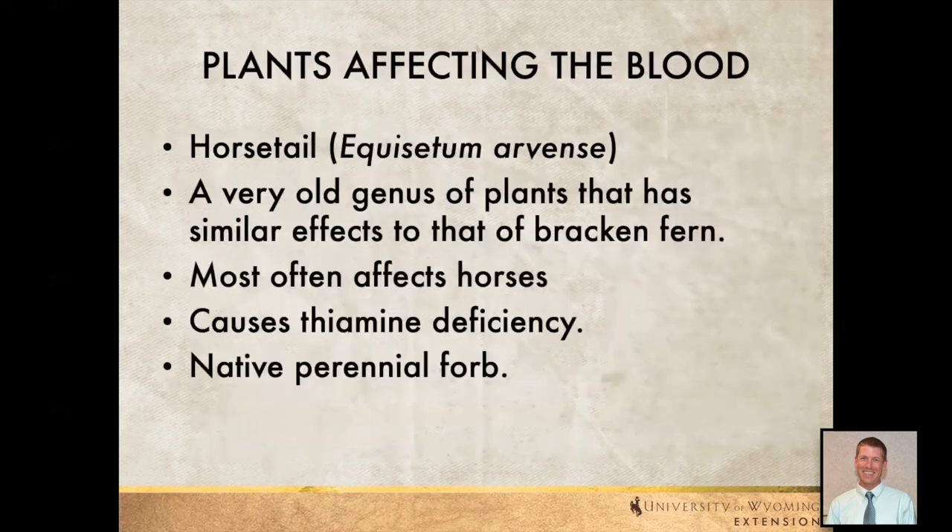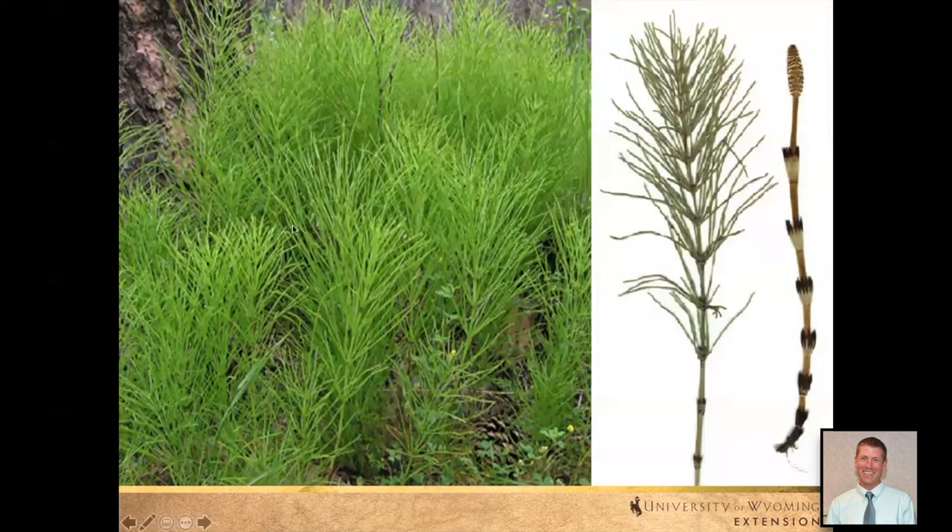We also have horsetail — these are really old plants, similar to another poisonous plant, bracken fern. This really tends to affect horses, so if you've got horses grazing an area early in the spring, or you're cutting it up into hay to be used as horse hay, we really need to be careful. It ends up causing a thiamine deficiency, and from personal experience I've known several cases where this has happened. It's native and probably fairly familiar to most of us — we see it along stream banks and in wet areas in those meadows.